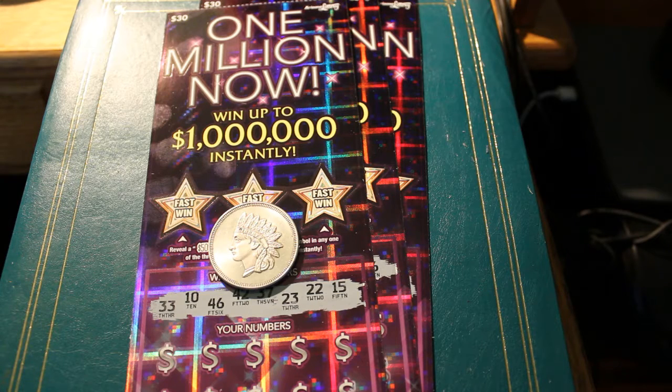This one has treated me well in the past. Today's tickets, we got three: 007, 008, and 009. And the Lucky Scratcher coin, the Liberty Head Solid Silver Bullion coin.